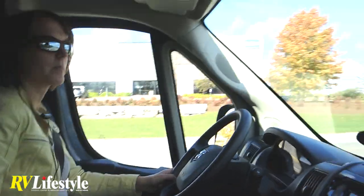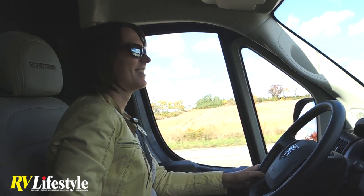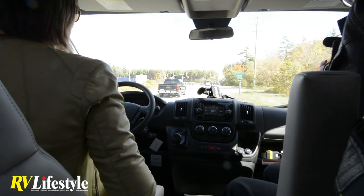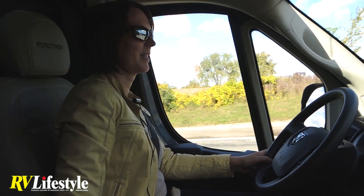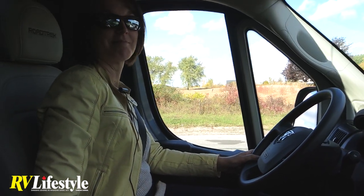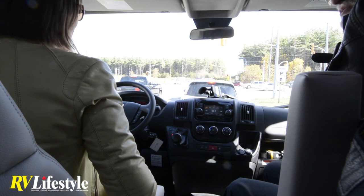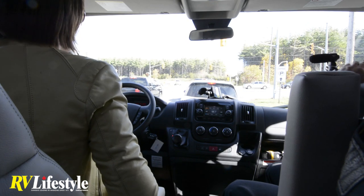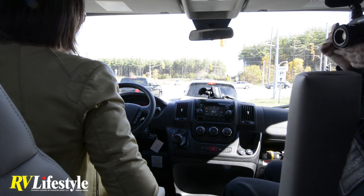Norm Rosen with RV Lifestyle Magazine here with Karen Torcoletti from Road Trek Inc. in Cambridge, Ontario, Canada. Not only is Karen volunteering to be my stunt driver today, Karen is one of the top lady executives in the RV industry, recognized throughout North America and the world. So that was last year — what are you going to do to exceed that this year?